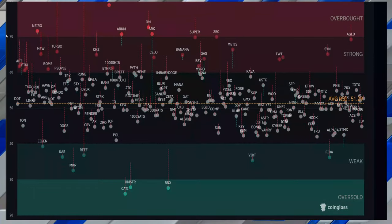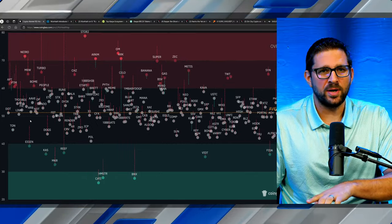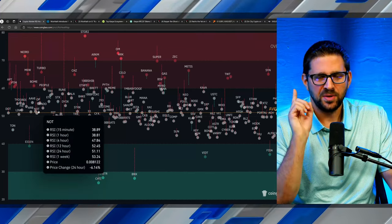Kaspa has hit a bottom — at least there are some metrics telling us that, including this one right here. This is from CoinGlass, the RSI heat map, and as you can see on the bottom left, on the 24-hour Kaspa is currently teetering on oversold territory. Typically when prices and coins dip to this oversold territory they do tend to rise back up, but it's not just the RSI telling us that Kaspa has potentially bottomed — there are charts telling us as well, which we'll get into a little bit later.